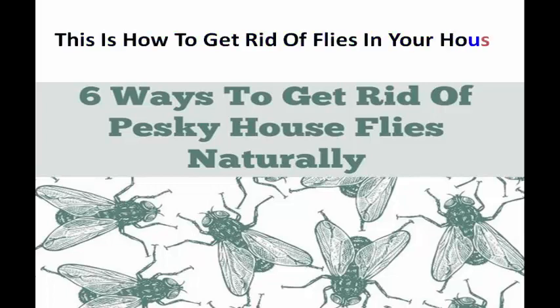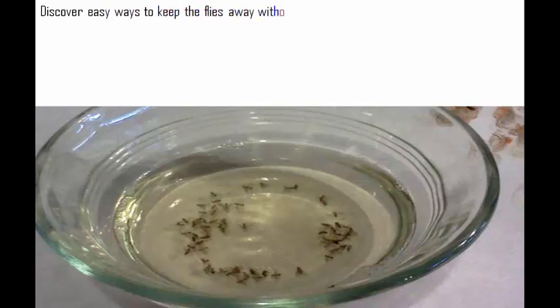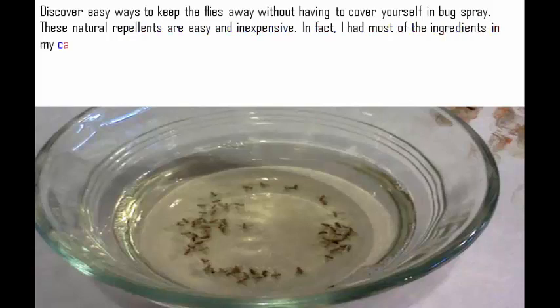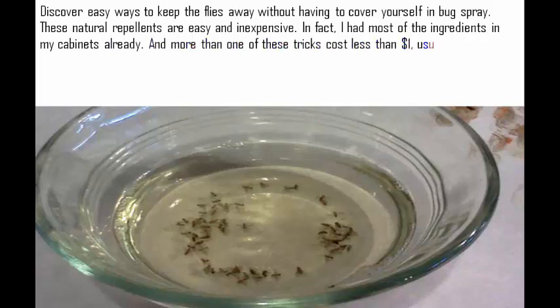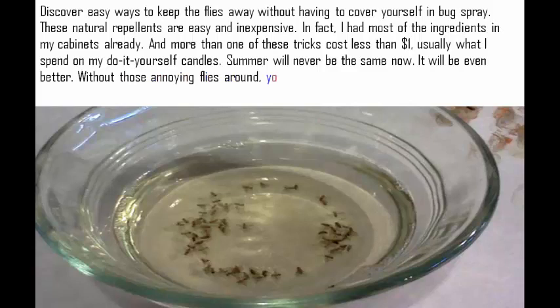This is how to get rid of flies in your house. Discover easy ways to keep the flies away without having to cover yourself in bug spray. These natural repellents are easy and inexpensive. In fact, I had most of the ingredients in my cabinets already. And more than one of these tricks costs less than one dollar, usually what I spend on my do-it-yourself candles. Summer will never be the same now — it will be even better.